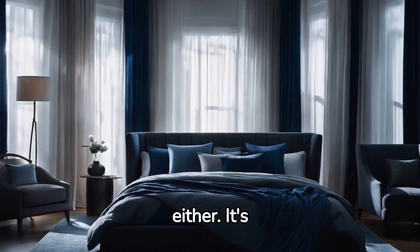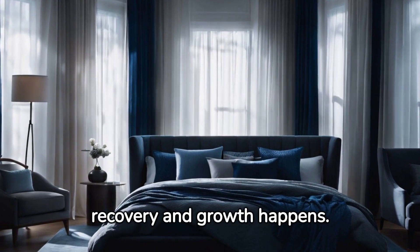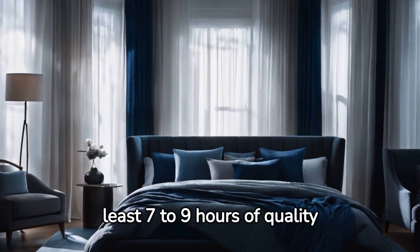Sleep cannot be overlooked either. It's during sleep that the magic of muscle recovery and growth happens. Aim for at least 7 to 9 hours of quality rest each night.